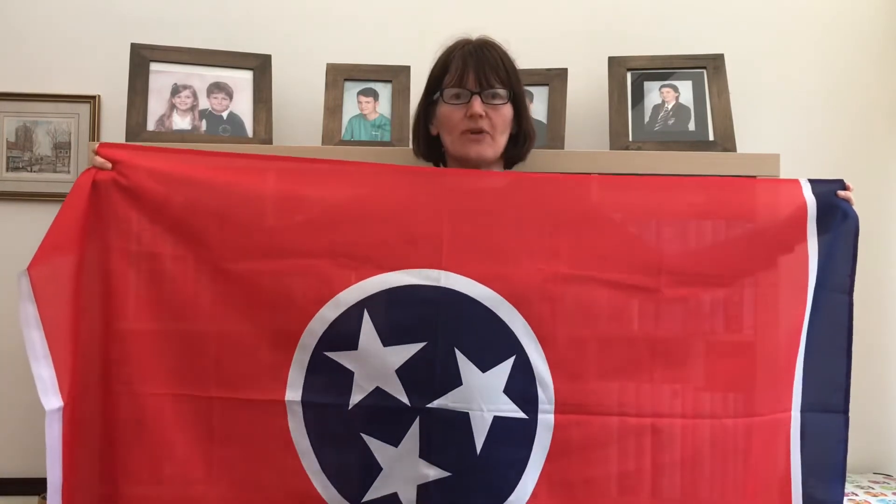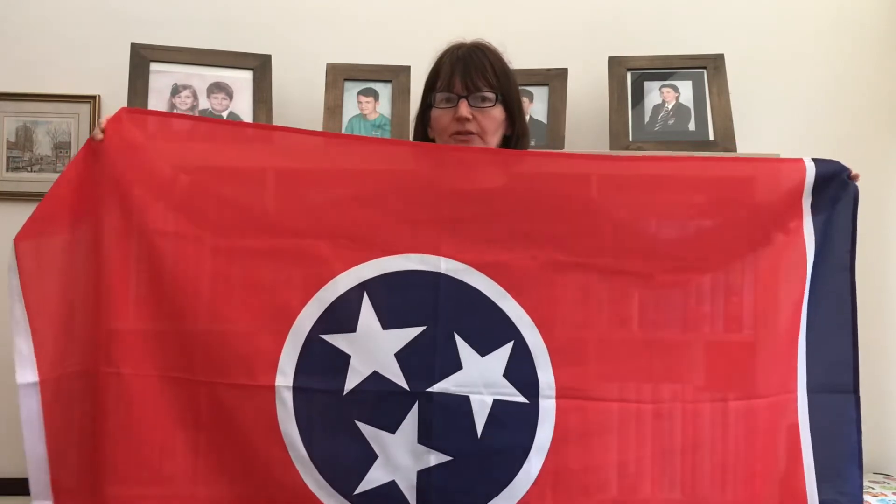Wednesday was Tennessee. The capital is Nashville and it's in the south central region. The three stars represent the three state divisions, and the red, white and blue colors represent the colors on the USA flag. The blue on the fly side of the flag shows the wear so you know when to replace the flag.